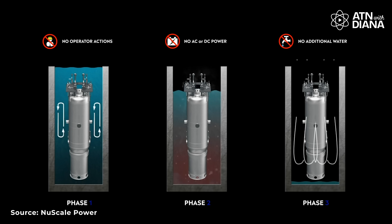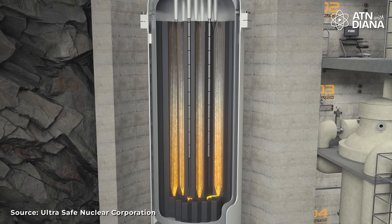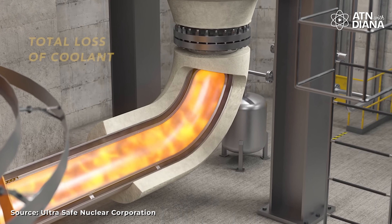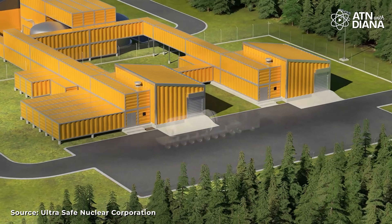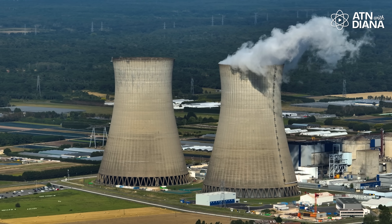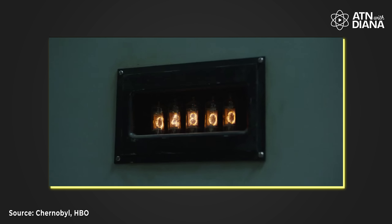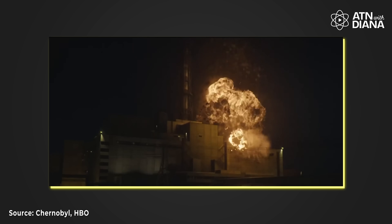These passive safety systems don't need external power or human intervention to shut down safely. For example, SMRs are designed to automatically cool themselves using natural circulation or gravity-fed systems. If something goes wrong, the reactor can safely shut itself down without external help. Additionally, SMRs are often built underground or in containment structures, making them secure from natural disasters or external threats. These improvements dramatically reduce the risk of accidents compared to older reactor designs, such as those involved in Chernobyl in 1986, which highlighted the dangers of outdated safety protocols and human errors.